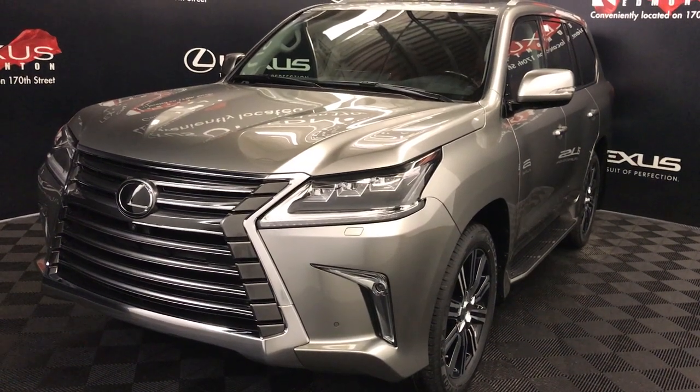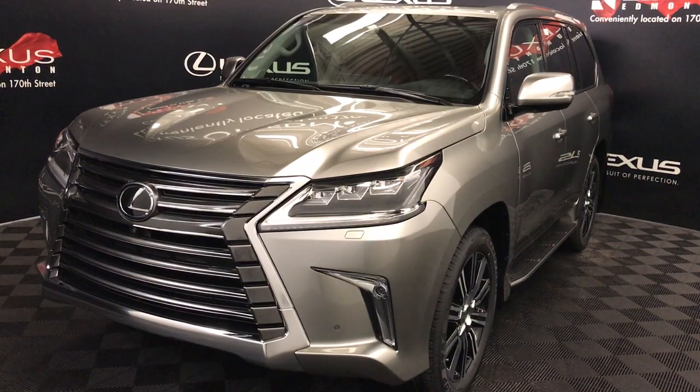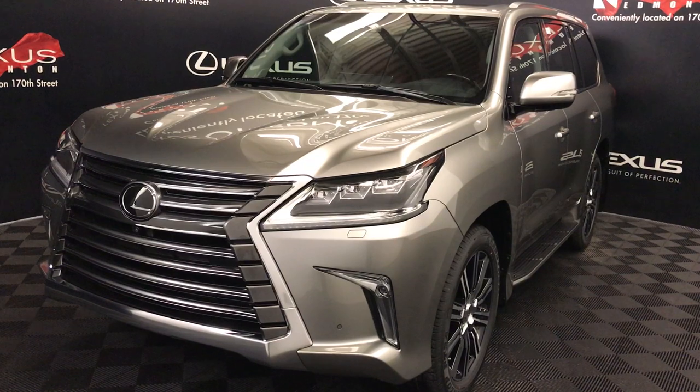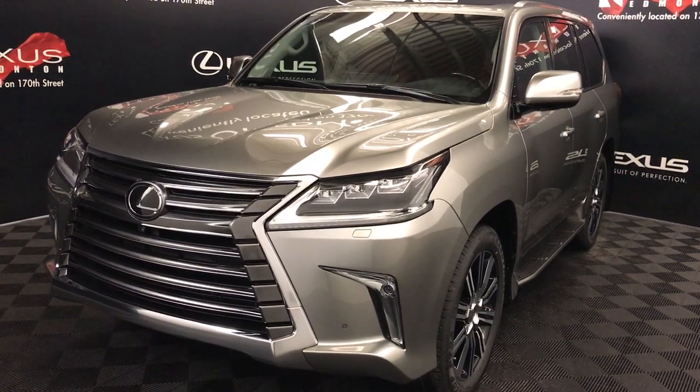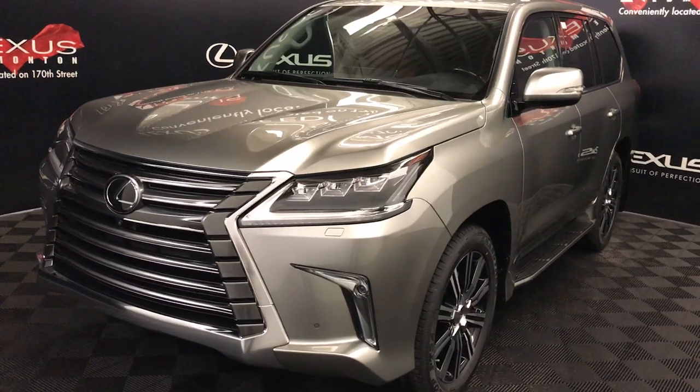Welcome to Lexus of Edmonton. We are located off 111th Ave and 170th Street in Edmonton, on board of Canada. We're looking at the 2018 Lexus LX 570, 8-speed automatic, 5.7-litre, 8-cylinder engine, full-time four-wheel drive.